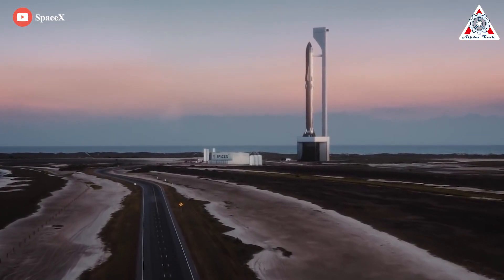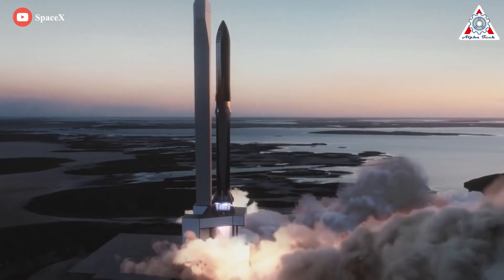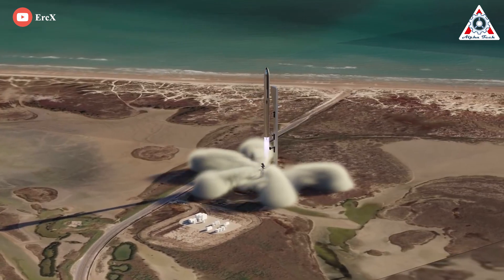So in the case of Starship, a rocket more powerful than NASA's SLS with the ability to carry in excess of 100 metric tons to Earth orbit, where will SpaceX store enough fuel for this monster launch three times per day?